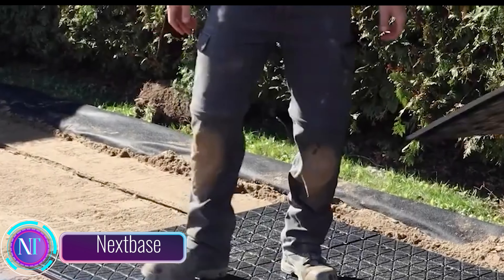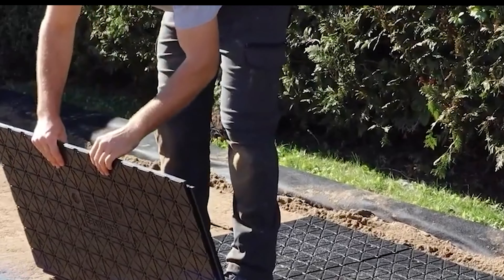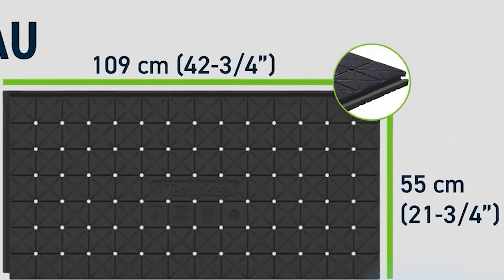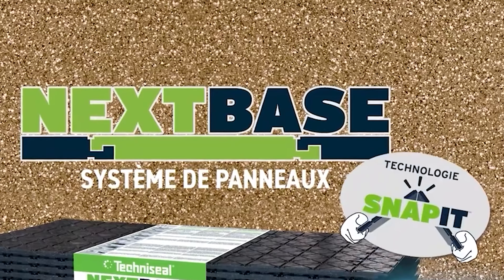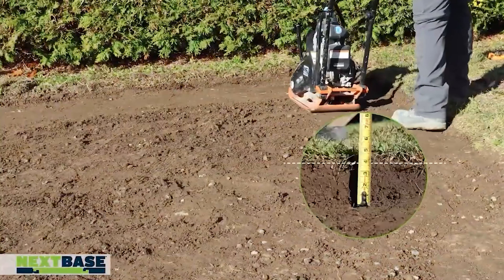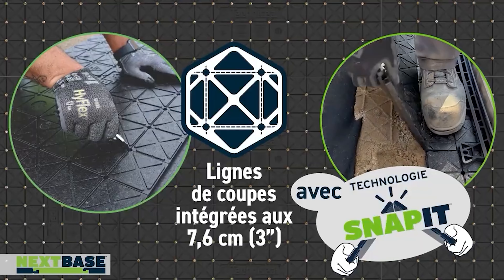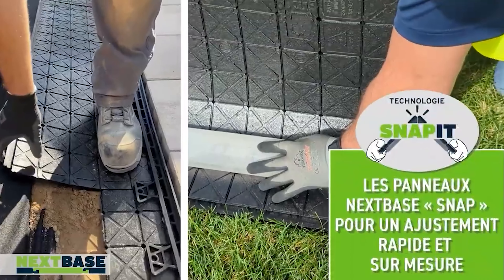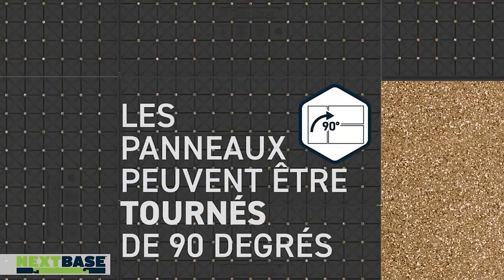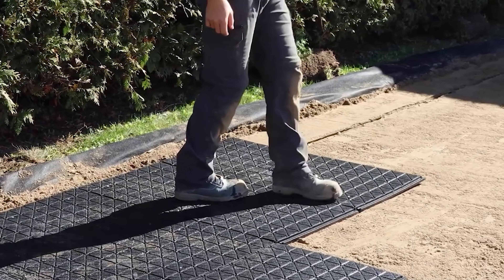NexSpace is a groundbreaking system changing the game in paving technology. Designed for laying pavers, tiles, and more, these panels — each measuring 55 by 109 centimeters — are incredibly lightweight, weighing just 572 grams. This reduces the need for excessive paving materials and cuts down on earthwork. What's truly innovative is how these panels connect: imagine breaking a chocolate bar — that's how easy it is to assemble NexSpace panels, minimizing tools required and speeding up installation.